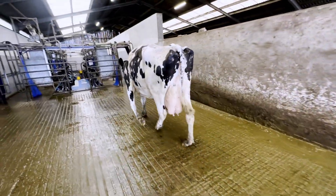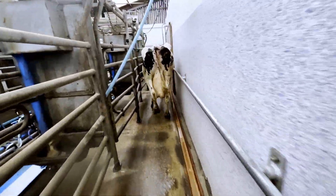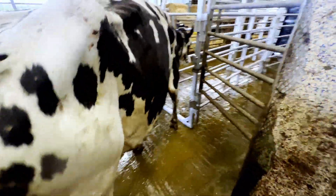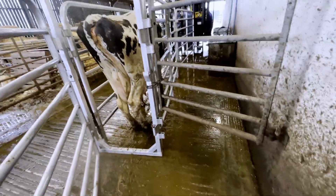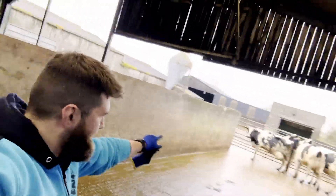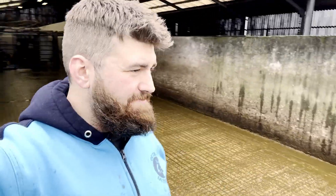We've got to walk these girls down through the parlour — slightly different parlour to what people would normally see — and they've got to go round a corner into my chute. It's never normally that easy to get them in. She is in. I'm going to get another cow in behind, and then I can jump in and trim her with Will, because obviously I'm not trimming because of my hand. Let's see if there is anything wrong with that foot.